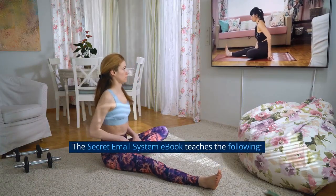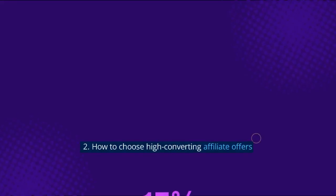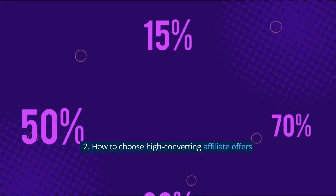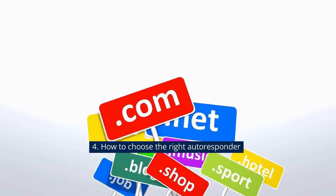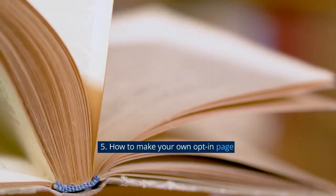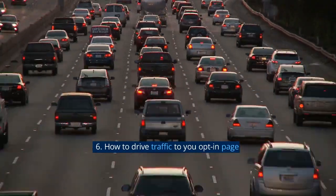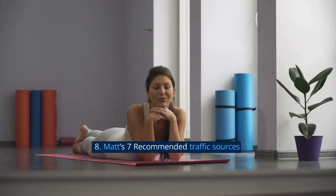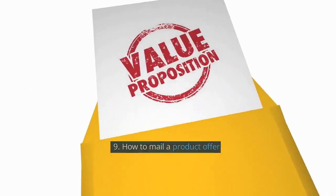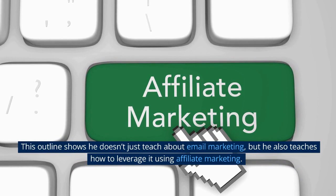The Secret Email System e-book teaches the following: 1. How to choose a high-demand marketplace. 2. How to choose high-converting affiliate offers. 3. How to choose a domain related to your offer. 4. How to choose the right autoresponder. 5. How to make your own opt-in page. 6. How to drive traffic to your opt-in page. 7. How to set up an autoresponder sequence. 8. Matt's 7 recommended traffic sources. 9. How to mail a product offer. This outline shows he doesn't just teach about email marketing, but also how to leverage it using affiliate marketing.